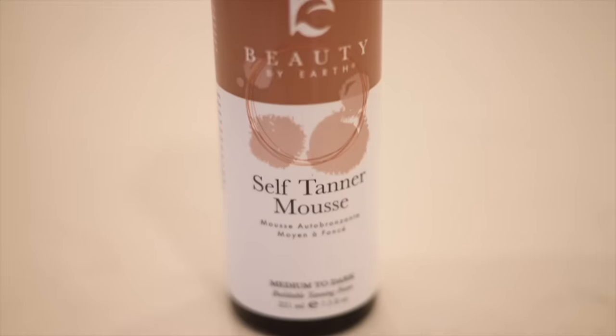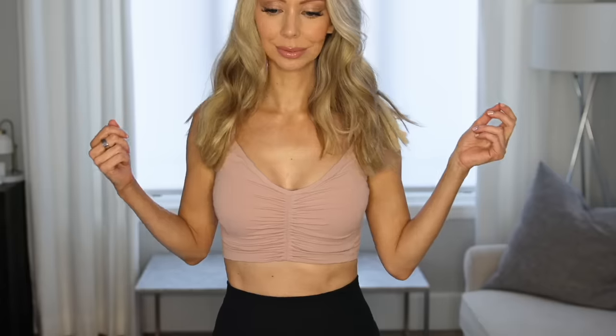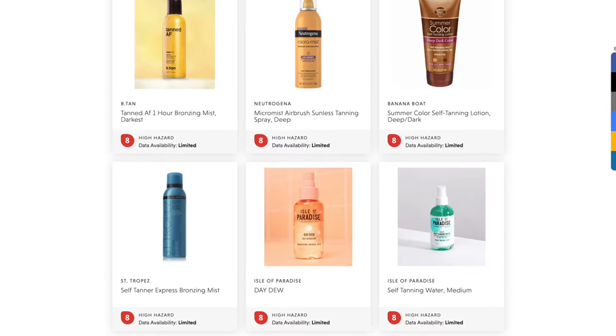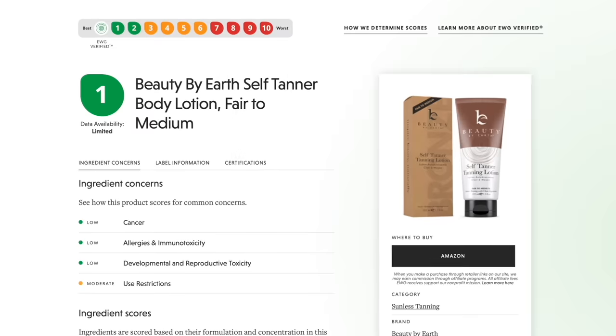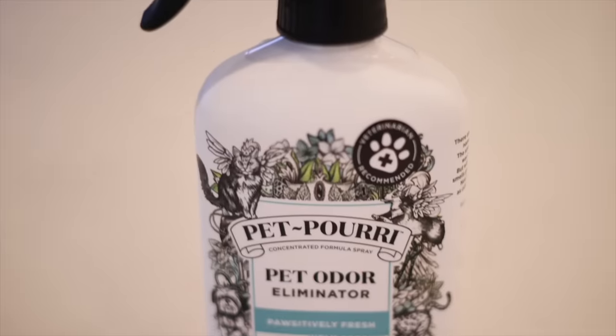Another beauty favorite on deal: all Beauty by Earth tanning products are 20% off. These are amazing because they give a great natural tan — with spring and summer coming up we want that glow — but most self-tanners are highly toxic. Self-tanner is applied to your entire body, so it's worth paying attention to if you want to reduce endocrine disruptors and toxins.